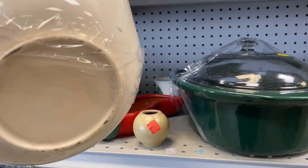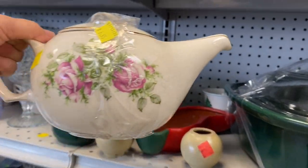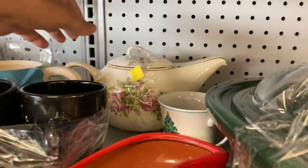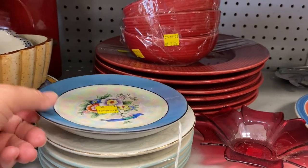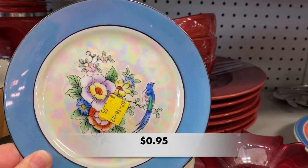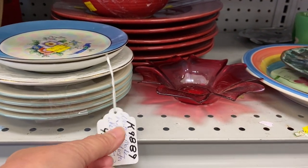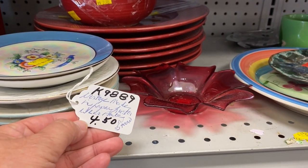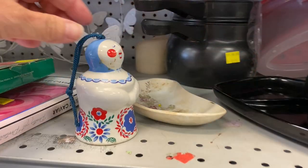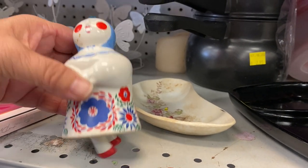Then I noticed this beautiful teapot. I like the shape and those roses were gorgeous — I didn't see a maker's mark on the bottom. Next I saw this beautiful plate, perhaps a bread plate. It was lusterware, and by the looks of the tag, it had been in an antique shop before.